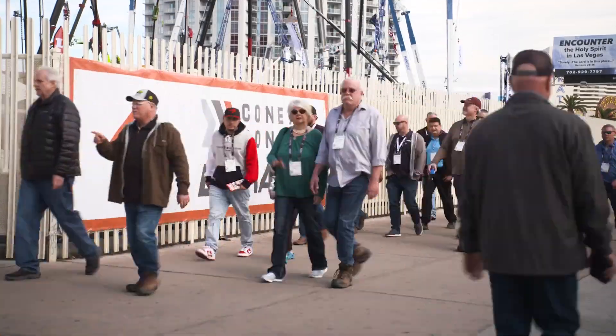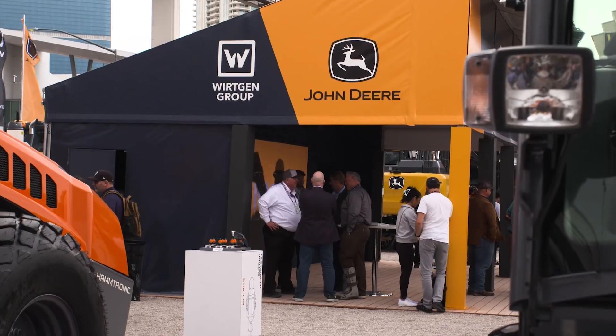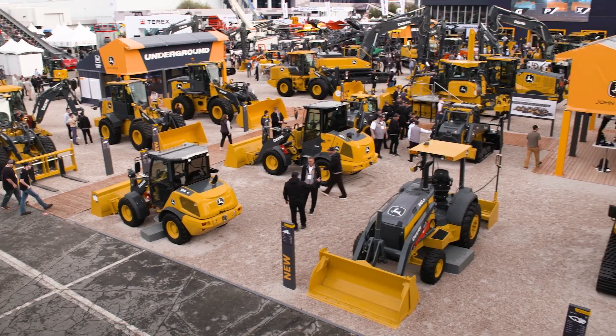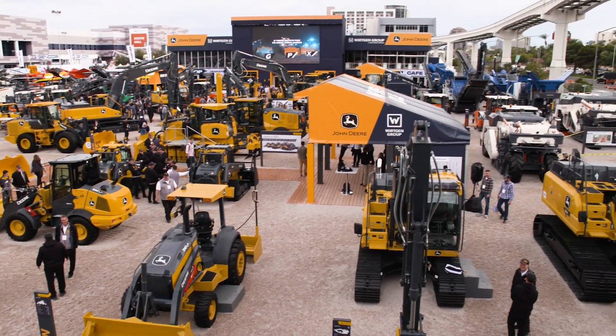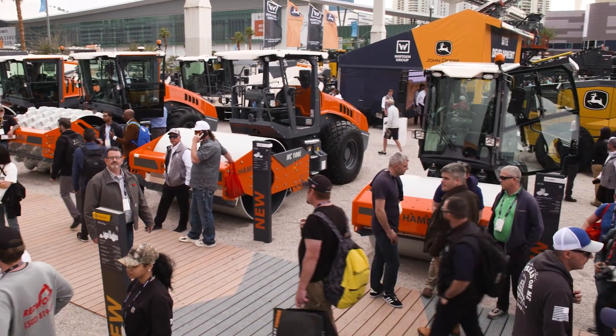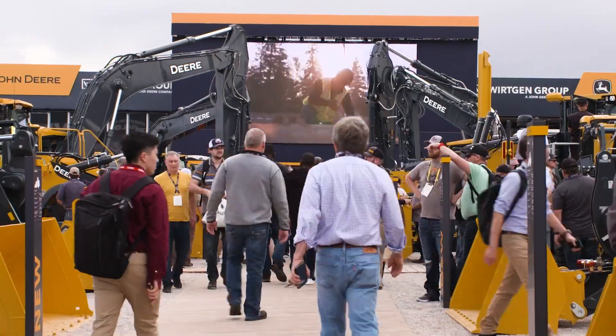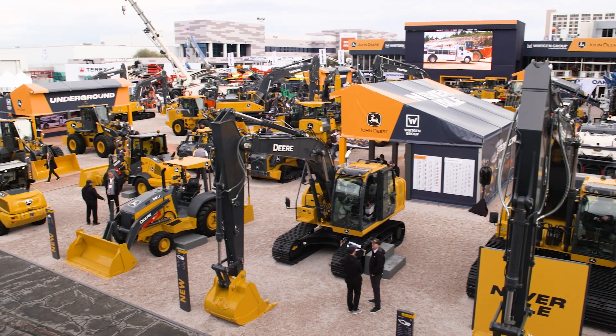We're here at ConExpo 2023 in Las Vegas giving you an inside look at the first ever joint appearance between Wirtgen Group and John Deere. There are 68 machines featured throughout road building, aggregates, underground, and site development production systems, including 36 world premieres. All the action is taking place at this 70,000 square foot booth in the silver lot outside the Las Vegas Convention Center.